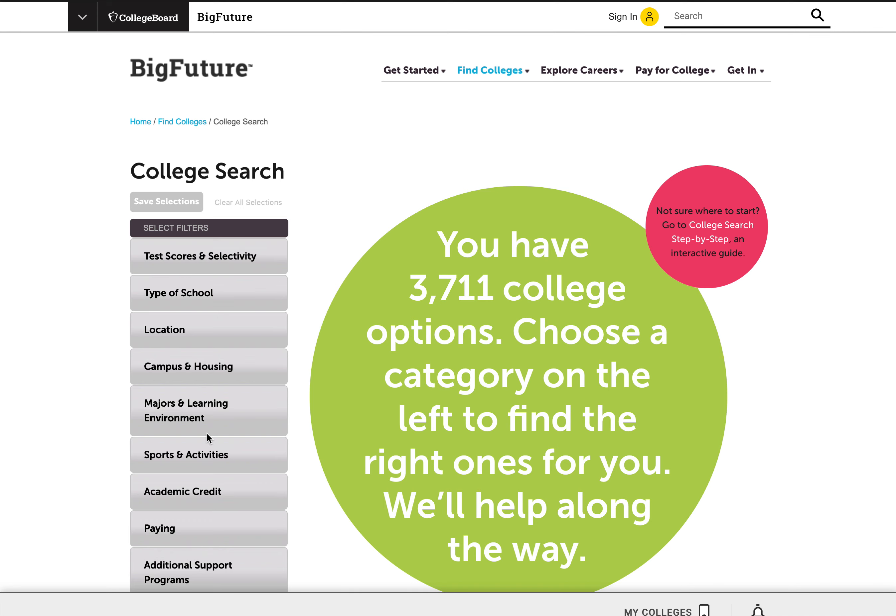You can sort schools using all of these features you see in the boxes here on the left. But what I'm interested in today is: are my SAT scores high enough? And so I'm going to pick a couple of schools that might be on my list, and because I know them, I'm going to go up to the top right corner and type in names.